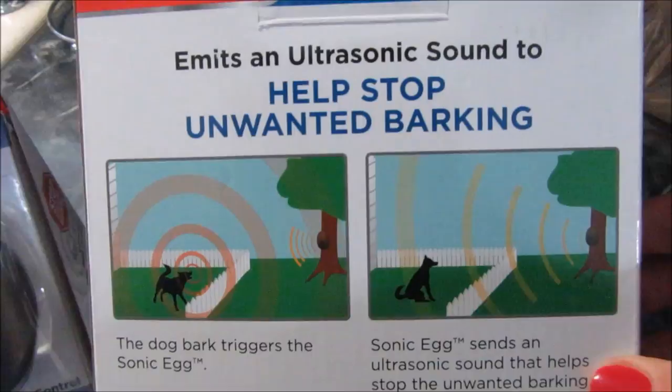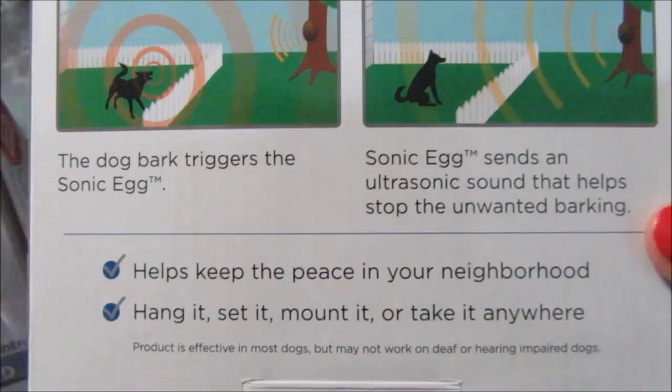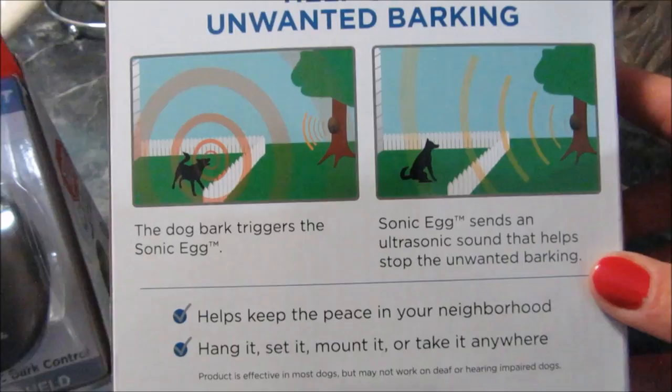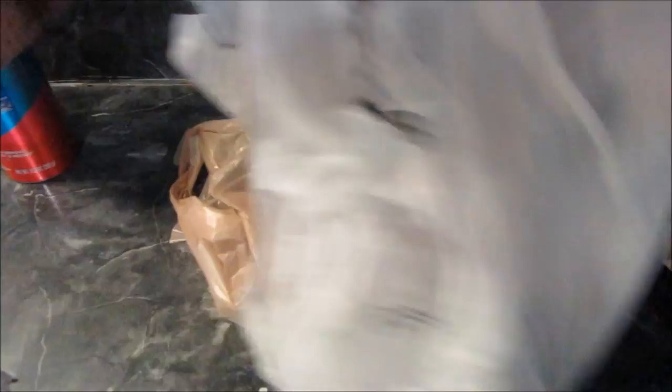It says it helps keep peace in your neighborhood, which is what we need right now. I'm thinking I'll sit this on my deck because Magnum just sits out there and barks at a bird making a noise — he is the barkiest dog I've ever known. I got some batteries at Big Lots. It takes a 9-volt battery.